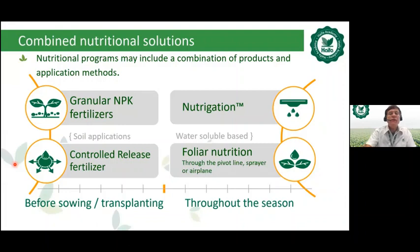Regarding Haifa's nutrition management approach, Haifa combines nutritional solutions. The nutritional program may include a combination of products and application methods — all together or each one individually. Before sowing or at transplant stage, soil application includes granular NPK fertilizer such as Haifa 2-Bouquet (chloride-free, based on potassium nitrate) or the controlled release fertilizer Multicoat Agri. Throughout the season, fertigation uses a wide range of soluble chloride-free fertilizers, and foliar nutrition applies a wide range of foliar spray products through pivot lines, sprayers, or air applicators.